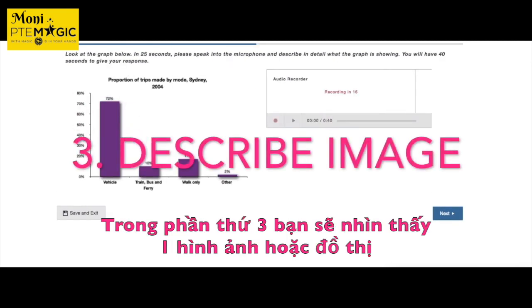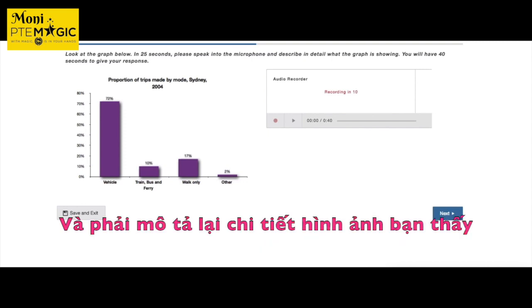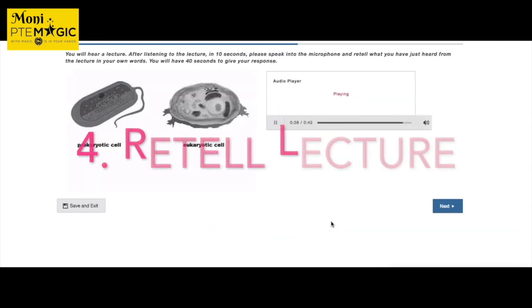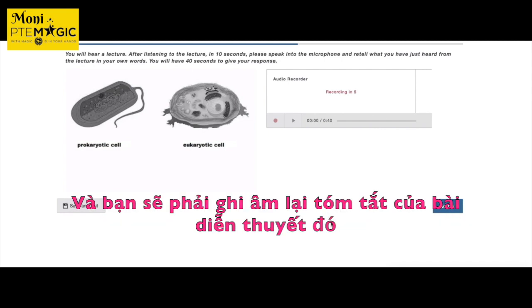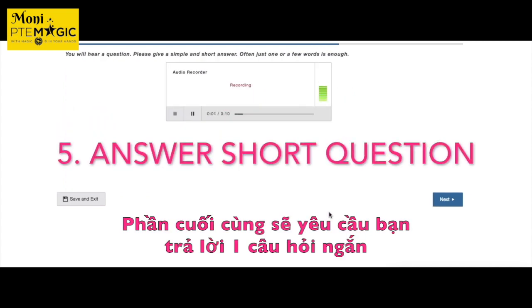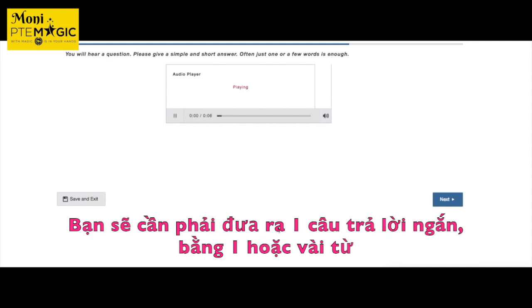In the third speaking task, you look at a graph or image and after 25 seconds of preparation, you describe it in detail into the microphone within 40 seconds. Next is retell lecture: you hear a short lecture, have 10 seconds to prepare, then retell what you heard within 40 seconds. The last speaking task is answer short question — you hear a short question and give a simple, short answer of one or a few words.